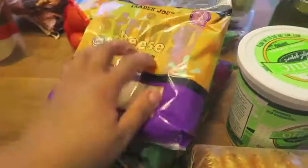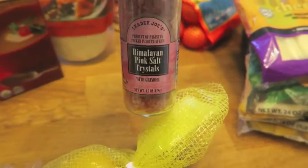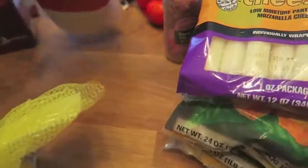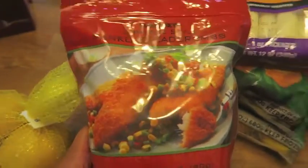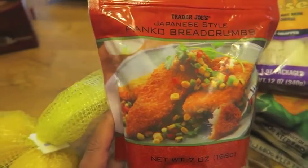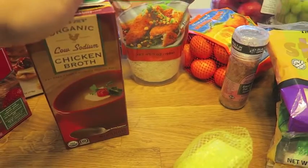String cheese, of course — Trader Joe's string cheese at a great price, only $2.99 for the bag. Pink salt — since I'm running out, the Trader Joe's pink salt grinder is only $1.99, which I love. Panko breadcrumbs — I love to have these on hand because I use them for so many recipes: breaded chicken in the oven, baked or fried zucchini. They're so versatile and work for everything. I absolutely love panko and always have to have them in my pantry.